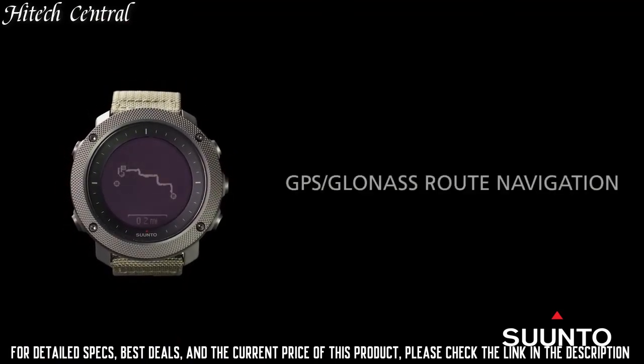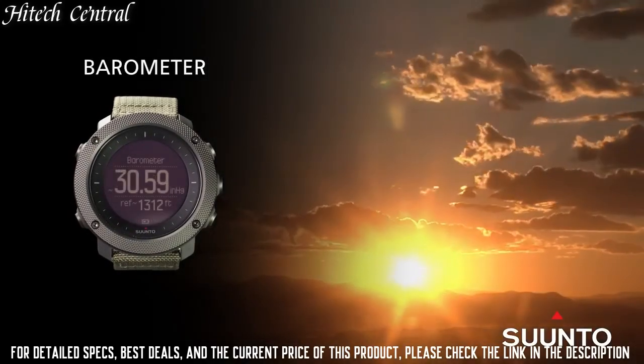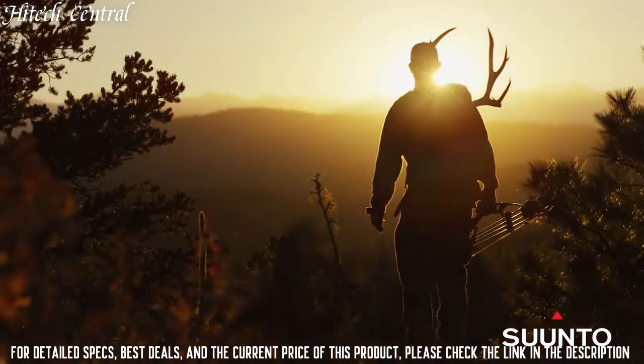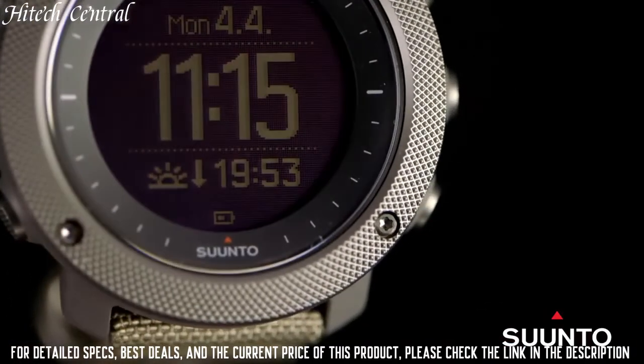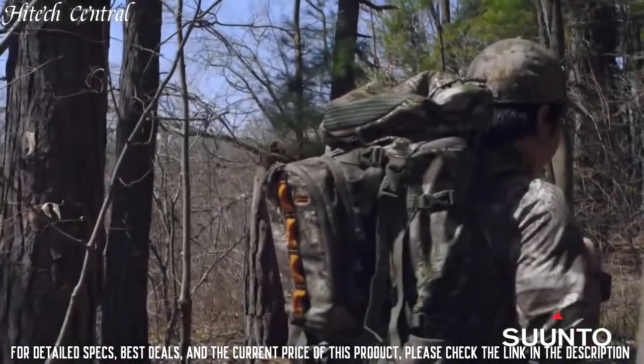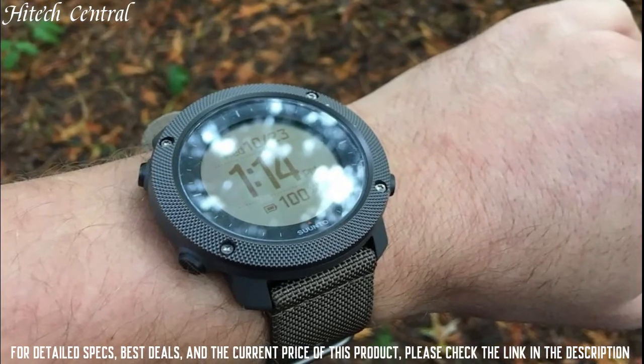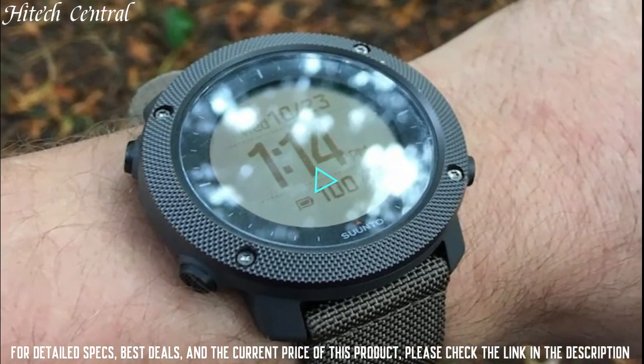Functions: date, hour, minute, second, GPS, GLONASS, compass, weather, storm alert, altitude, moon phase, sunrise and sunset times, night vision, route preview, backlight in flashlight mode, step counter, sea level pressure graph, temperature.